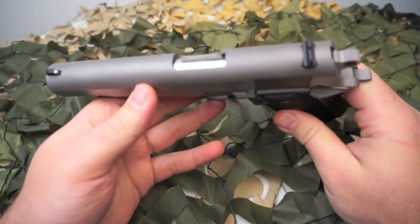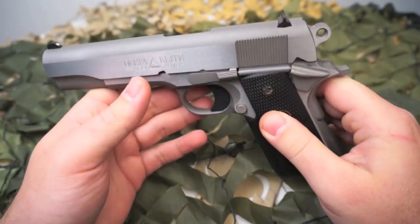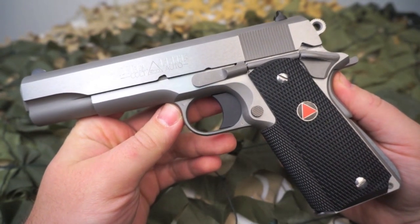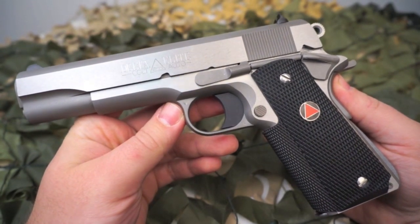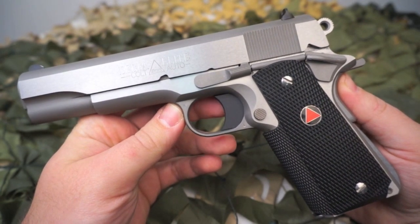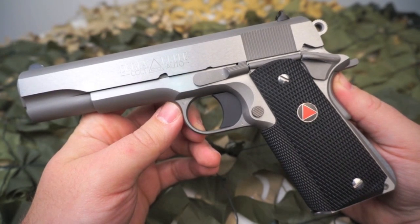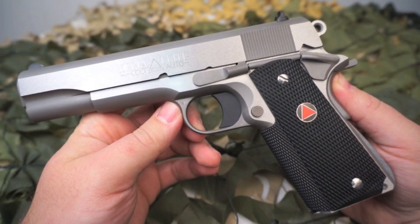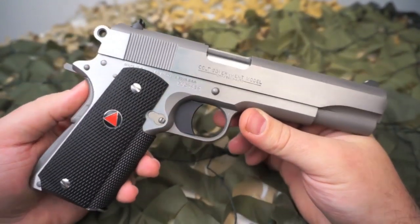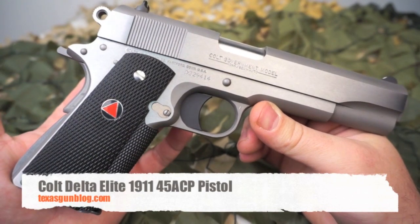One thing they found quickly is that the recoil was on the verge of being unmanageable for some agents. They got with Smith and Wesson to create a lower recoil round, and Smith said rather than add more airspace and less powder in a 10 millimeter cartridge, let's just shorten the case — and that's how the 40 Smith and Wesson was born. It's a very iconic gun that people always recognize, and a great addition to any collection.